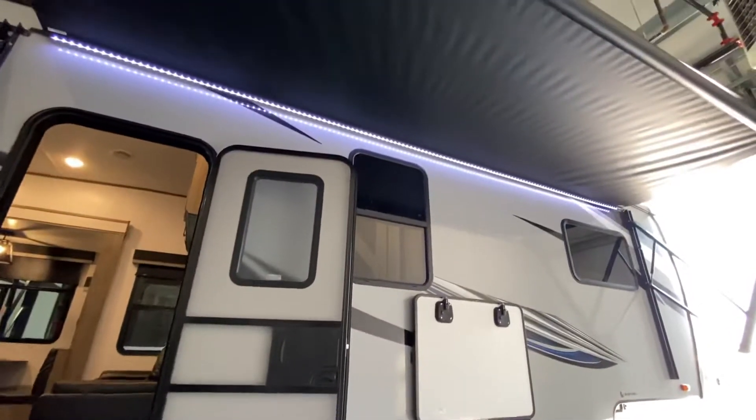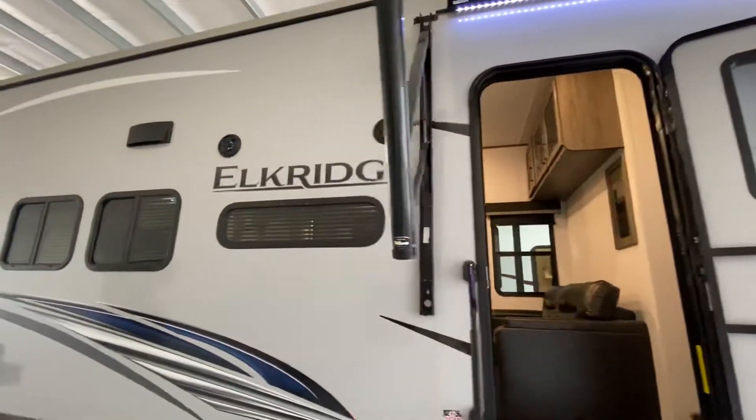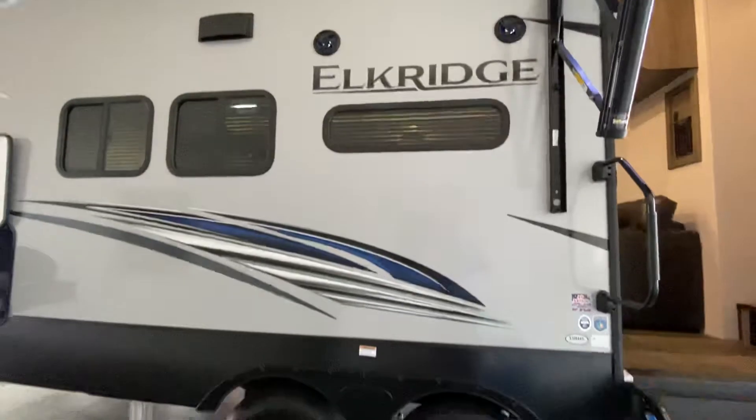You have a nice big awning with big LED lights and marine grade speakers right here so you can bump music inside or outside.